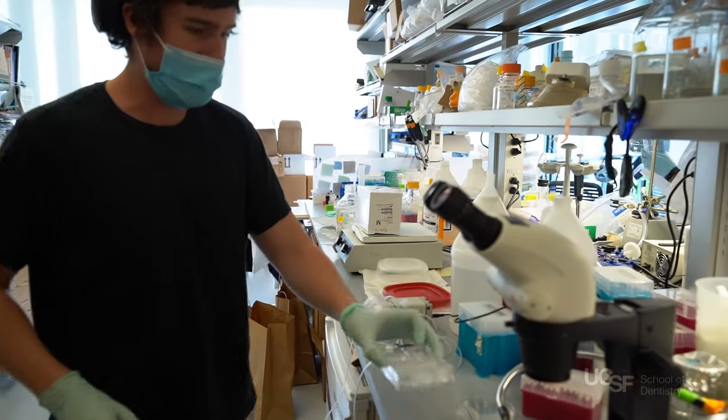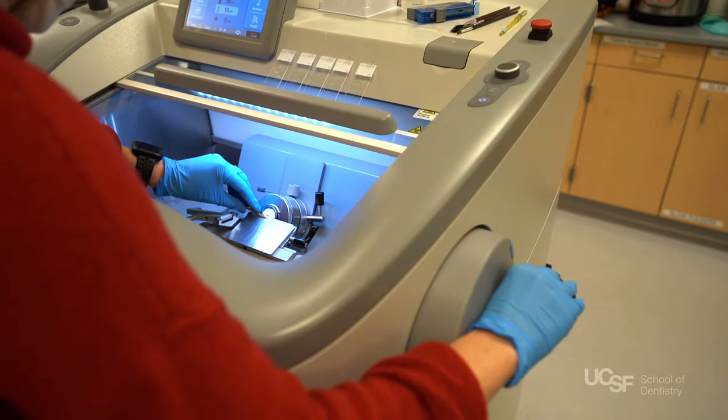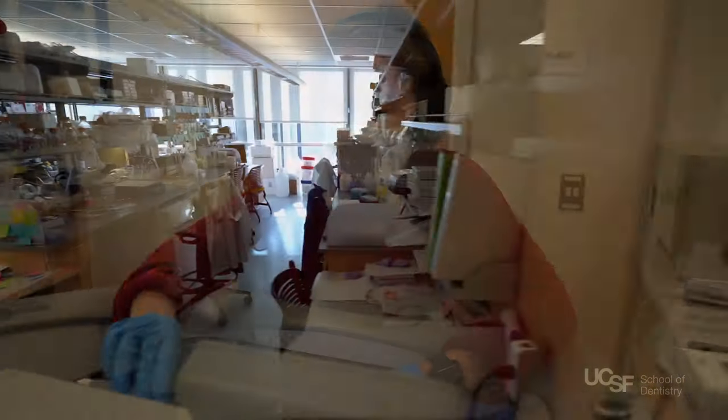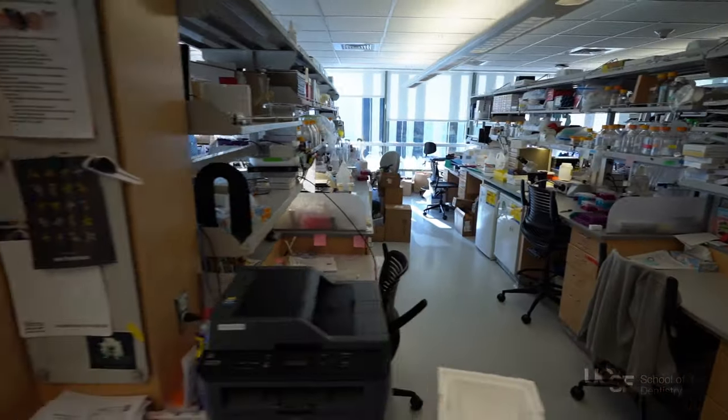UCSF School of Dentistry is an internationally recognized research leader and provides dental students with many opportunities to pursue research projects in basic, translational, clinical, and implementation sciences. Research labs are located throughout Medical Sciences, as well as the Health Sciences East and Health Sciences West Towers.